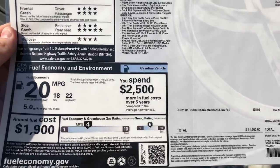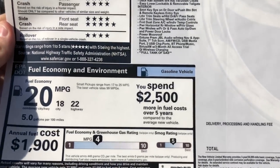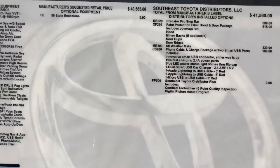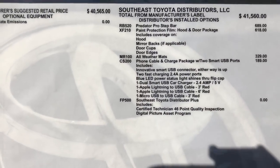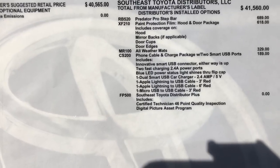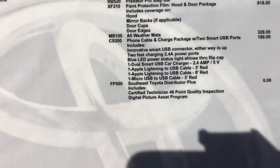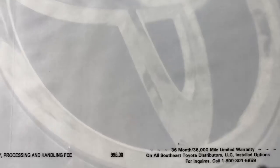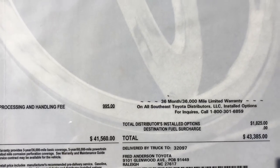I did bring along the window sticker so you can see fuel mileage: 18 in the city, 22 on the highway, averages to 20. For pricing, it has some options on it — Predator step bars, all-weather floor mats, paint protection along the hood and door, and two USB ports in the back with a cable charging package. Price on this baby is $43,385 retail sticker price.